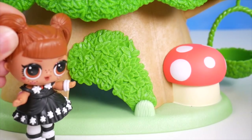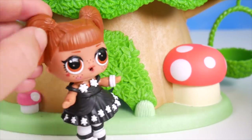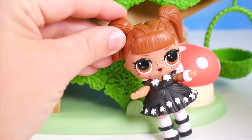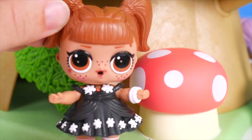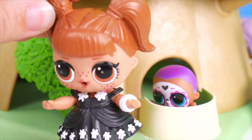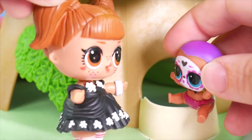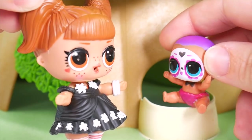Hm. Hee hee. Huh? What was that? Is somebody here? Hello? Somebody here? Surprise! Uh-oh, you okay? Yes, I'm fine — you just startled me. Alright, I am the best surprizer! You know, you are good at hiding, and you certainly did surprise me. But I think there's someone else still missing.